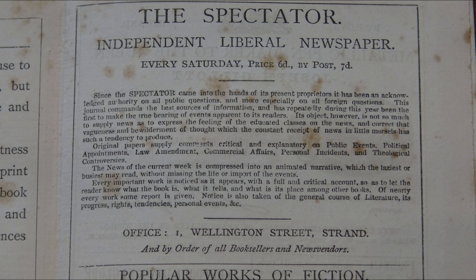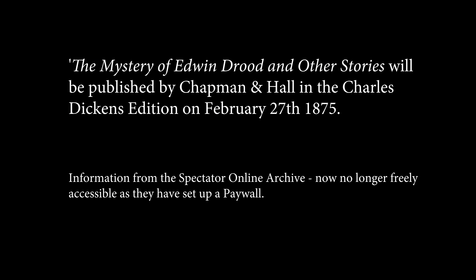Now this is where things start to get exciting, at least from a bibliographical perspective. Trawling through the online archive of The Spectator, a weekly journal which at that time listed all new book publications, I discovered that the Charles Dickens edition of Edwin Drood and Other Stories was recorded as first published on February 27th, 1875. At last, a date of publication. Even more interesting is the fact that Virtue and Company became a limited company in early March 1875. So all five copies in this miscellany of bindings were printed by Virtue and Company in February 1875.